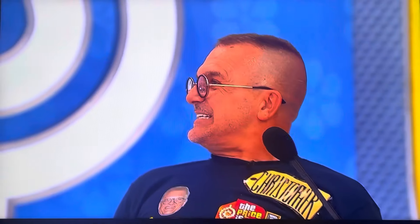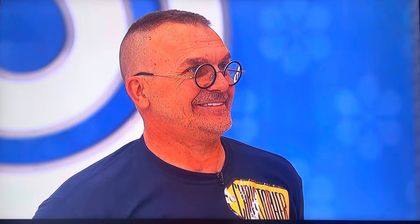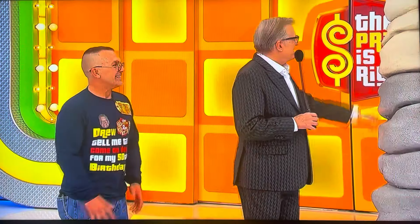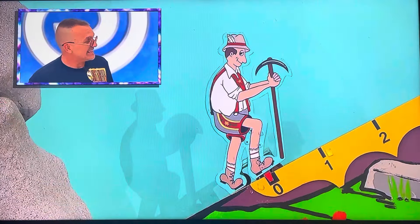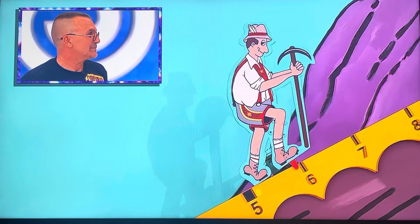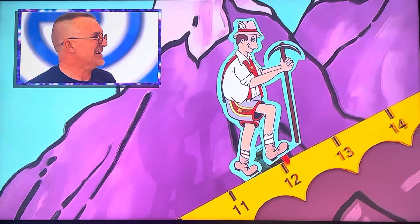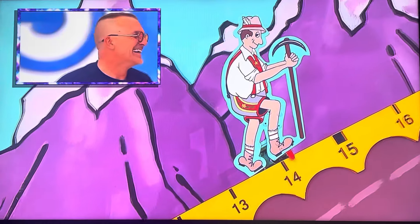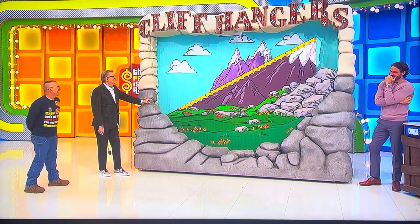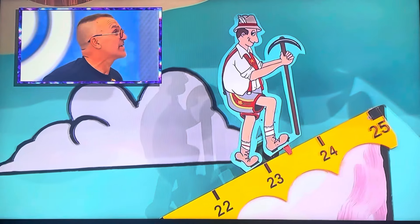How much for the cookie jar? Let's go $52. $52. Is he right? No. Yogi Guy, on your way. He said $52. That's going all the way. It's going. I got to meet you for my birthday and that's what happens.